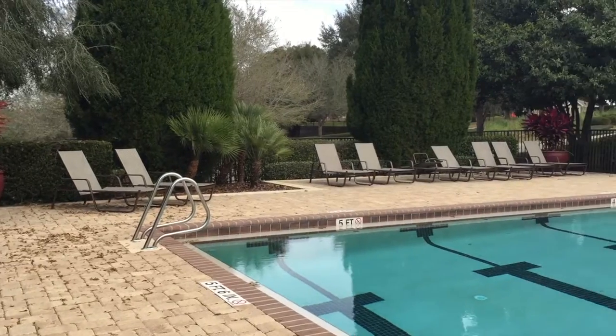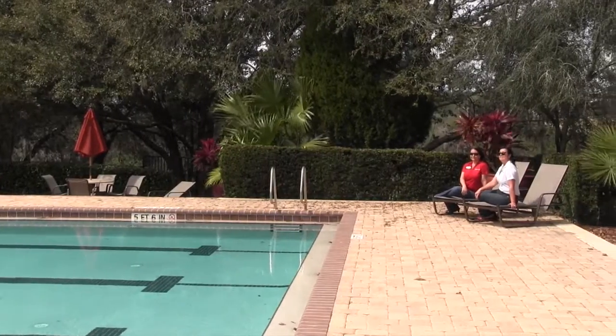This southern style clubhouse — it's a showstopper. Many of the residents here enjoy using the gathering rooms. It's got a catering kitchen. They have their private events here, and just beyond those doors is a gorgeous resort-style pool.